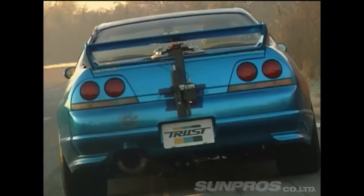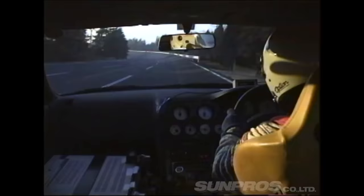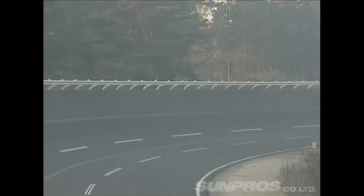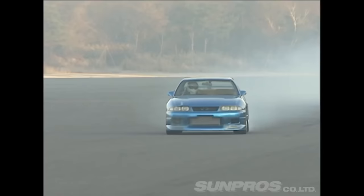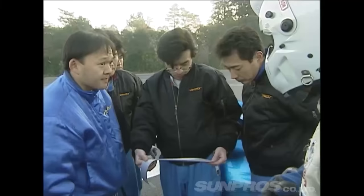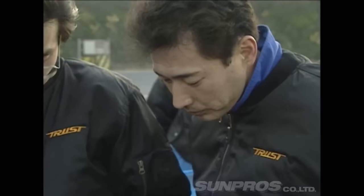When the R33 came out, that was probably the peak of the tuning scene in Japan. A lot of the tuning companies like Trust, HKS, and Blitz went out and the Yatabe Challenge was the spot to test their development and builds. It's pretty exciting to be part of that team and get to go to that race. That's pretty much how I started working here.